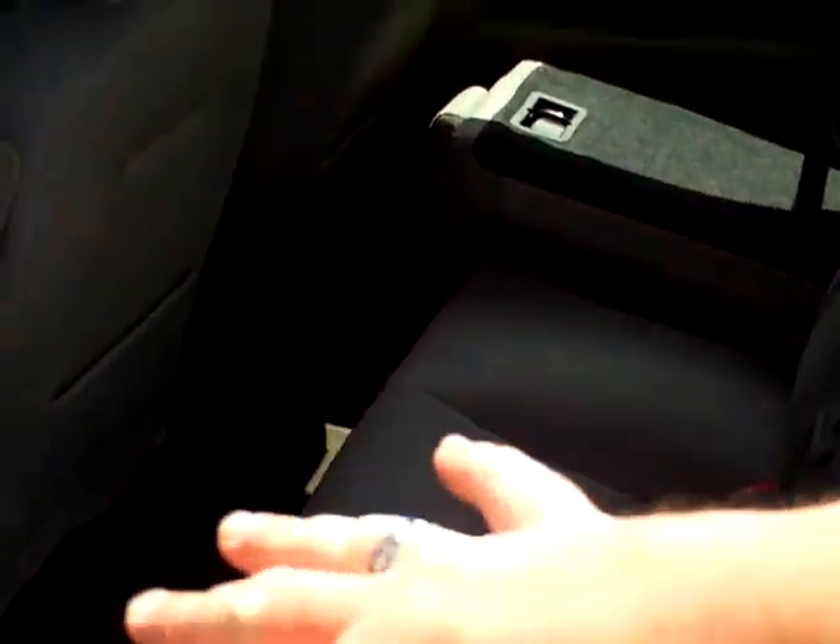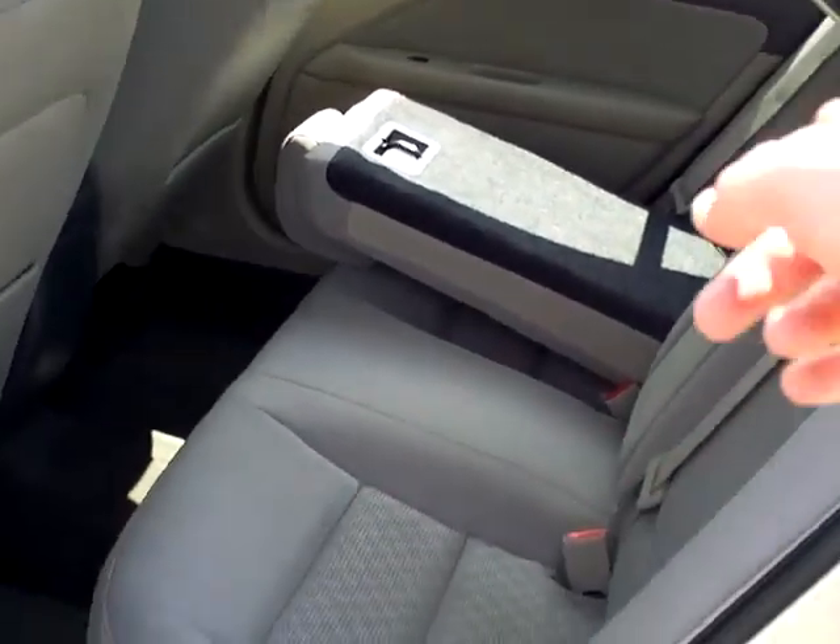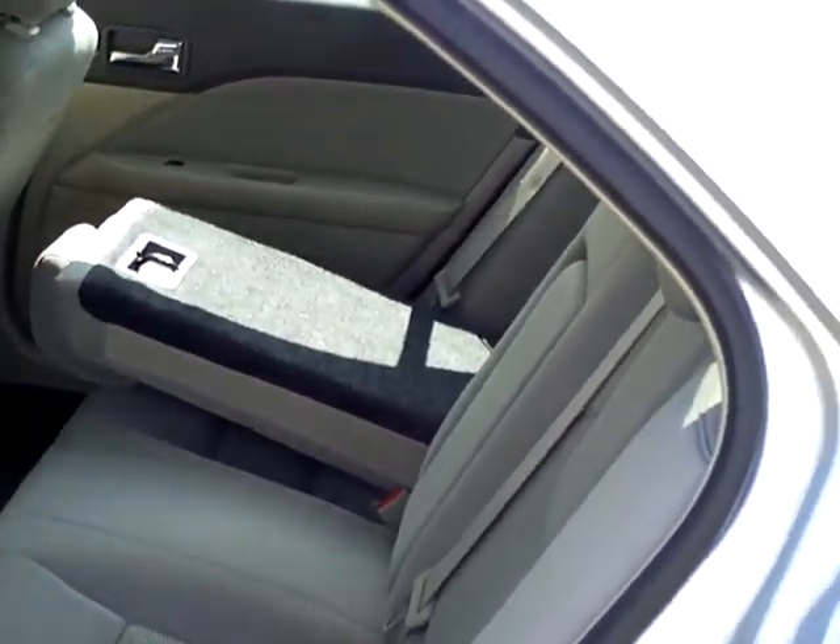Dual airbags, side airbags, safety canopy in the first and second row. Lots of leg room. You can see you've got that pass-through storage, so if you've got something big to haul, you can have lots of room to do that.